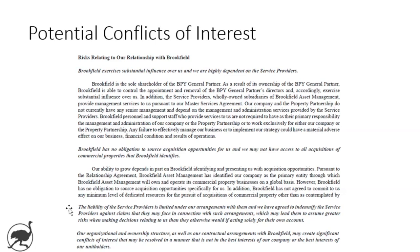The last risk factor states: 'Our organizational and ownership structure as well as our contractual arrangements with Brookfield may create significant conflicts of interest that may be resolved in a manner that is not in the best interests of our company or unit holders.' Basically, Brookfield holds all the cards. That doesn't mean Brookfield has done a poor job — in fact, I think they've done the balancing act about as well as you could hope — but it's something to keep in mind as a potential investor.